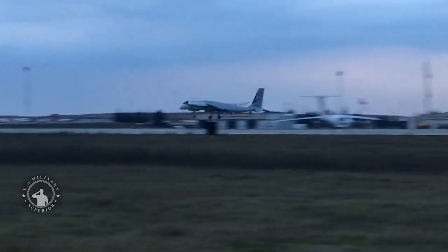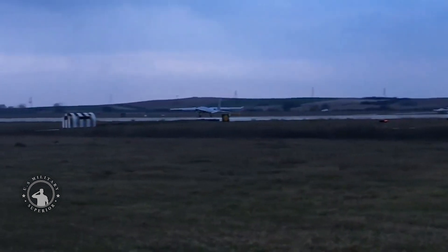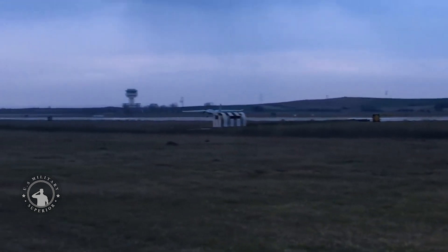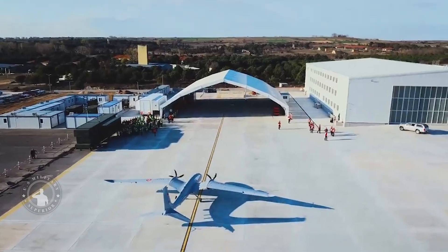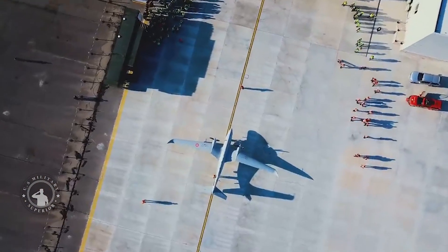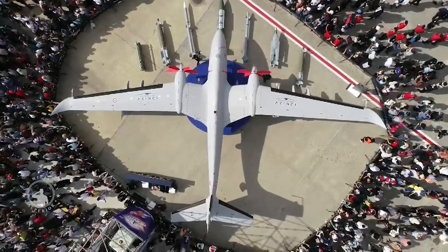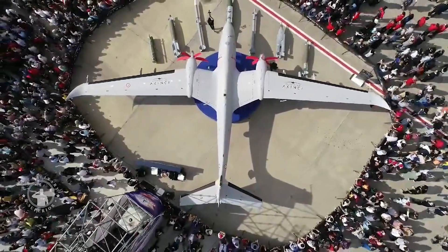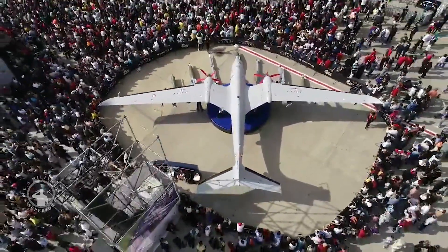The drone, which has a 1.5-ton payload-carrying capacity, advanced artificial intelligence, and three redundant autopilot satellite communication systems, can also be equipped with ammunition, missiles and bombs, such as the MAM-L, MAM-C, CIRRT, L-UMTAS, BOZOK, MK-81, MK-82, MK-83, Wing Assisted Guidance Kit, KGK-MK-82, Gokdoen, Bozdoen and Saamei.